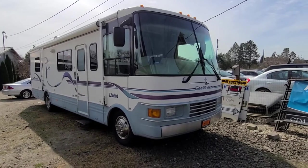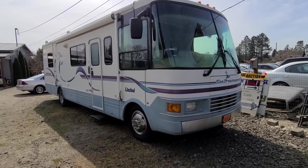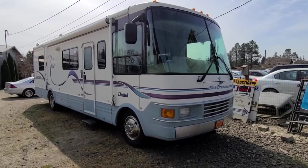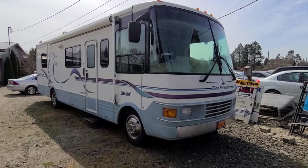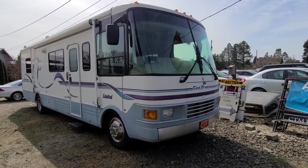Hello, this is Rob with CTM Unlimited Auctions. Today I have an RV for you that's going to go through our auction. No reserve. This is a charity donation going through our auction on the 11th, which will also be a gun and ammunition auction as well. I'm going to do a quick walk around of this one.